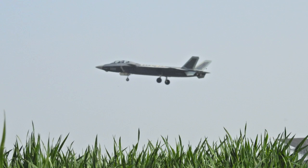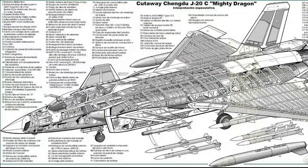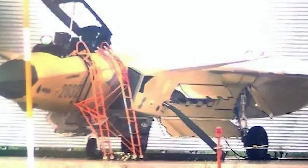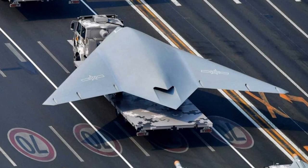Another photo shows what is possibly a dual-seat J-20S fighter trainer. This new variant is currently being tested in Chengdu. It is expected the J-20S will not only perform training tasks, but is more aimed at highly sophisticated strike missions, such as countering enemy air defenses or controlling combat drones, with the second pilot providing additional capacity.